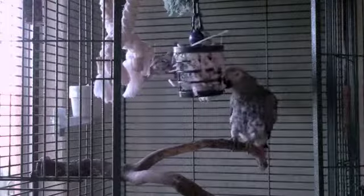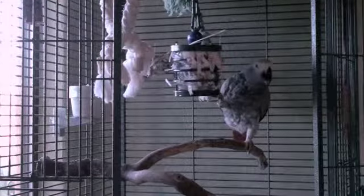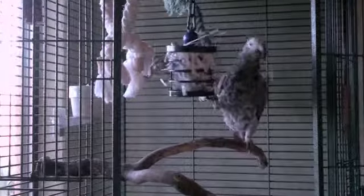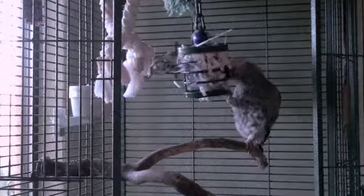You might also notice Alex glancing back at the camera. The camera was sitting on a tripod near his cage, and he didn't quite trust it. He keeps looking at it to make sure that it's not sneaking up on him to attack him. Fortunately, he's more interested in the treats than in the camera.